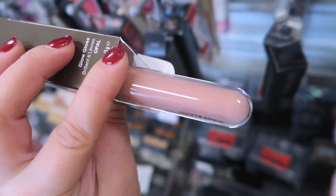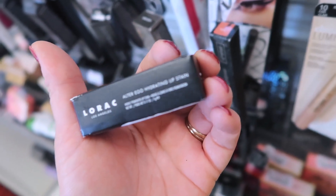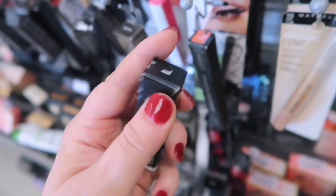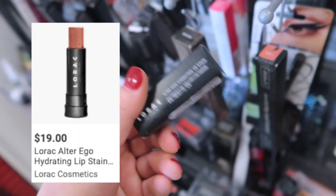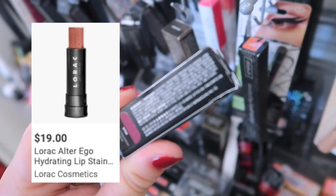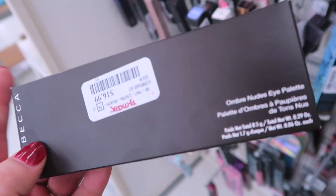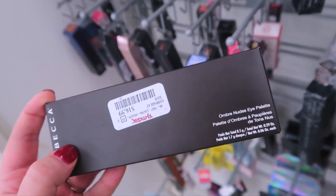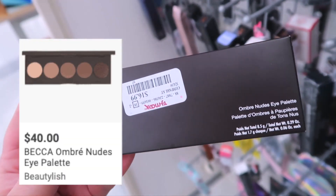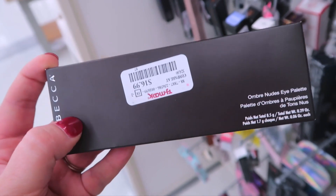We keep seeing a couple different Lorac products here and there — this is the Alter Ego Hydrating Lip Stain in the shade Mua, which is cute — stands for makeup artist — going for only $2.99. It looks like it might be a nice plummy mauve shade. Also, you know how we found the Becca Ombre Rouge Eye Palette? Well now they also have the Ombre Nudes for $16.99 — it's all matte browns, so if you're into a natural matte look this would be a really good one.